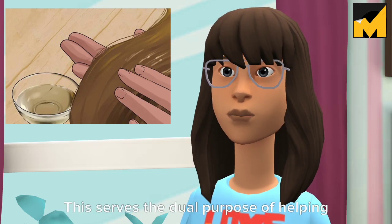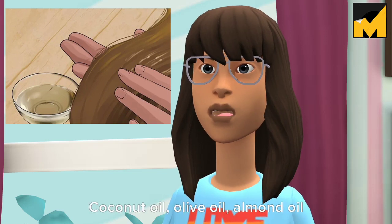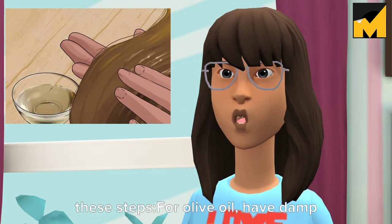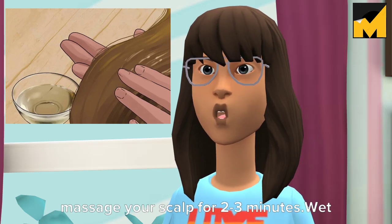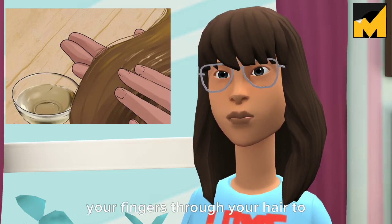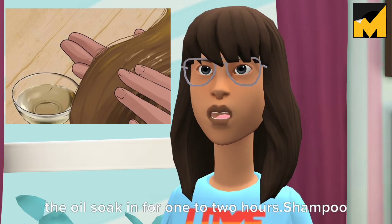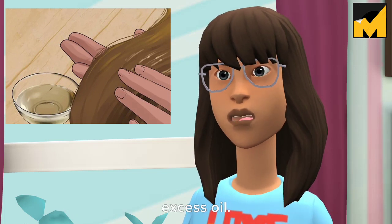Tip 3: Do an oil conditioning treatment. This serves the dual purpose of helping promote hair growth and keeping the hair you have strong and soft. Coconut oil, olive oil, almond oil, and castor oil are all thought to help hair grow in thick and strong. To do a conditioning treatment: wet your hair and massage 1 to 2 tablespoons of oil into your scalp for 5 minutes. Run your fingers or a wide-tooth comb through your hair to distribute the oil from roots to tips. Cover with a shower cap and let the oil soak in for 1 to 2 hours, then shampoo as normal — you may need to wash twice to remove excess oil.